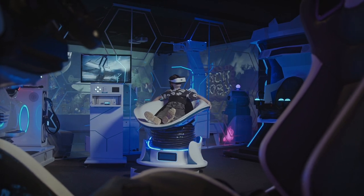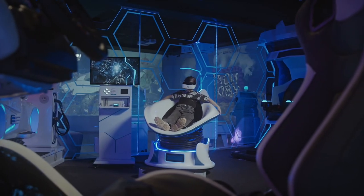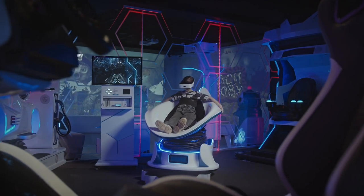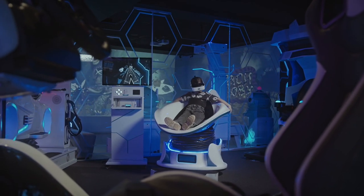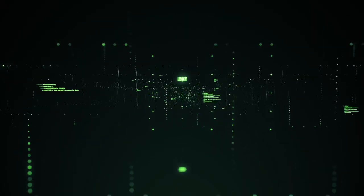They can help you automate various tasks around your home, such as turning on the lights, adjusting the temperature, locking the doors, playing music, and more. They can also enhance your home security, energy efficiency, and entertainment. There are so many smart home devices available on the market today, but which ones are worth buying?